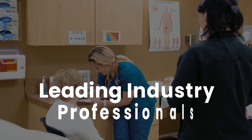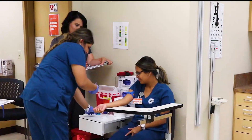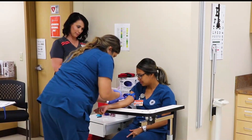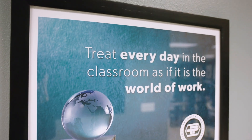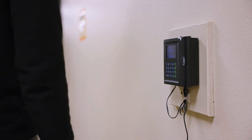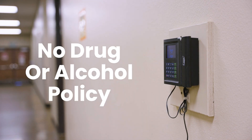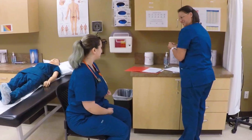Perry Tech works with leading industry professionals in order to develop our program curriculum to ensure that you receive the skills that industry demands. We treat every day as if it were the world of work. Each student clocks in and out daily and must adhere to a strict no-drug or alcohol policy. Additionally, students are required to pass a background check as part of the enrollment process into this program.